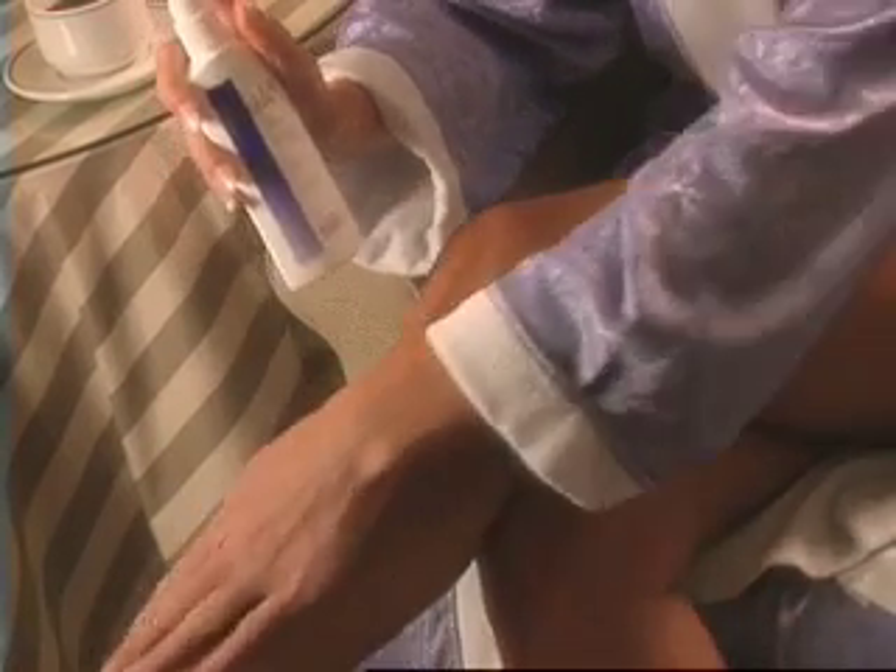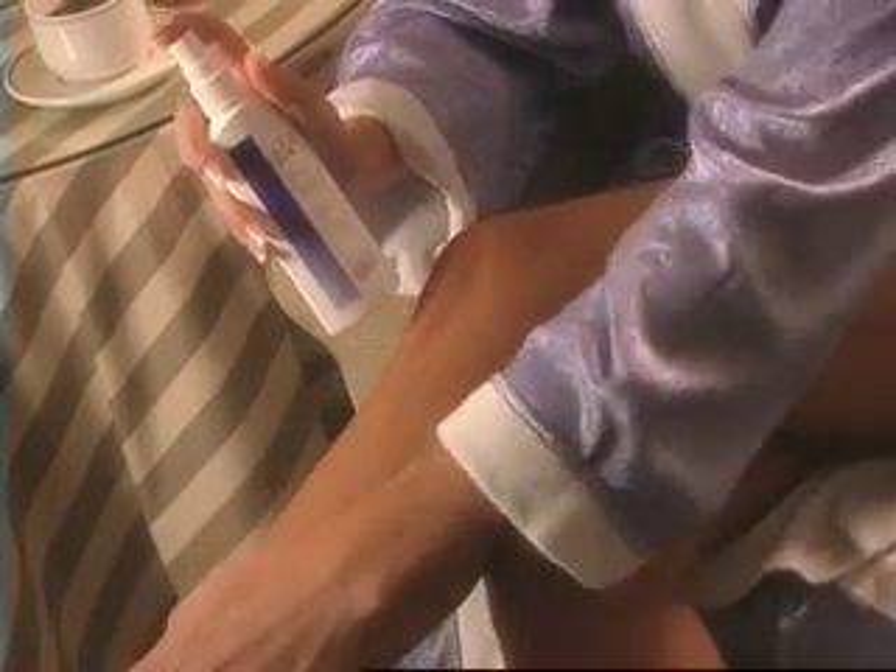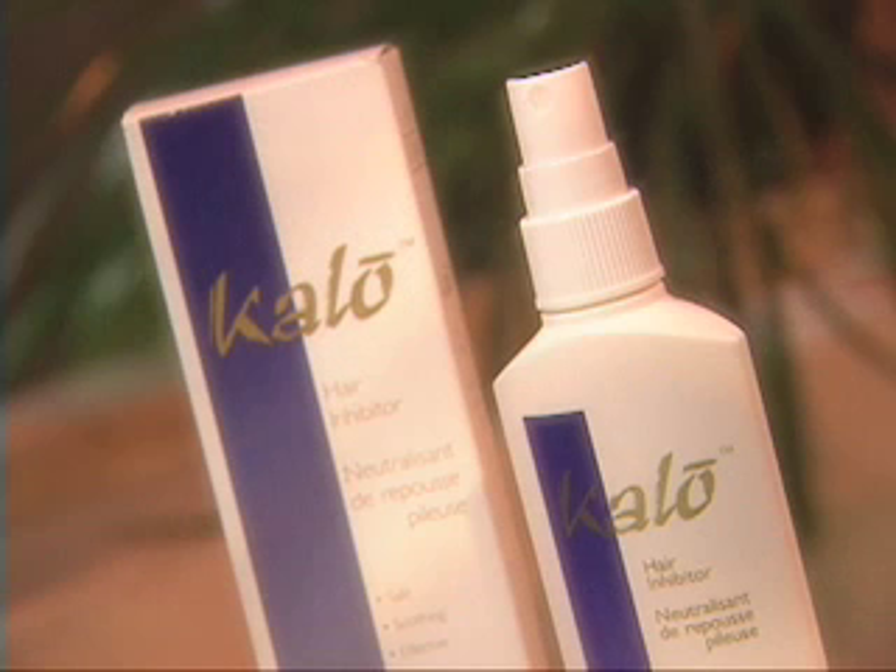After just a series of applications, you will never need to deal with unwanted hair again. We guarantee it — Calo is backed by a 100% money back guarantee.